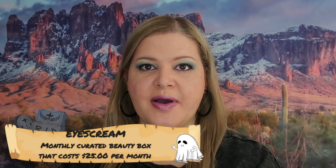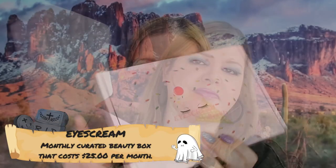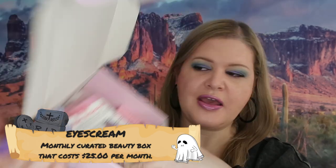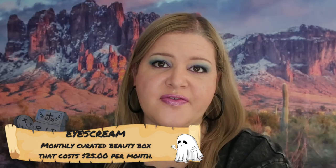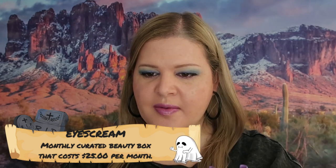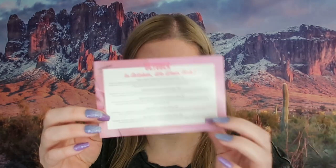We are moving on to the next beauty box which is Ice Cream Beauty. This is what the inside of the box looks like — they usually have packaging peanuts in there. It looks like their theme this month is for breast cancer awareness with the whole pink theme. The first thing we got here is Beauty Moon Cosmetics and Ice Cream Beauty Hope and Bloom palette.